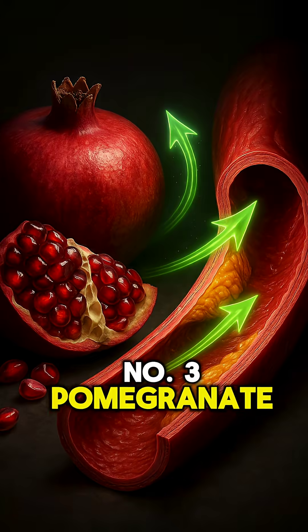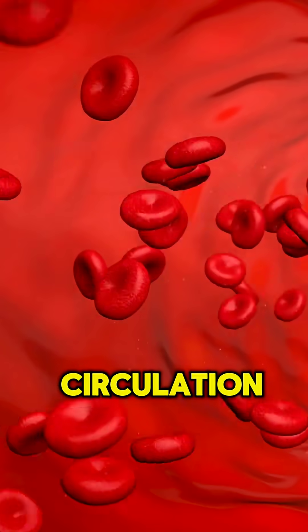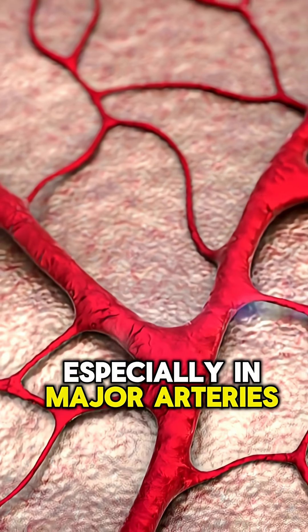Number three: pomegranate. Packed with ellagitannins that protect nitric oxide from breaking down, giving you longer-lasting circulation. Number four: garlic. Allicin expands vessels and reduces stiffness, especially in major arteries.